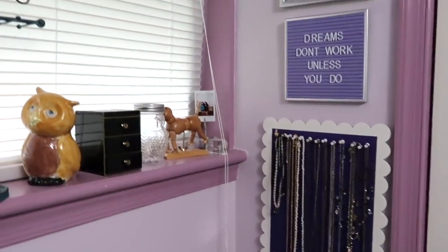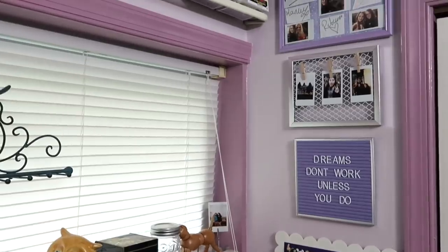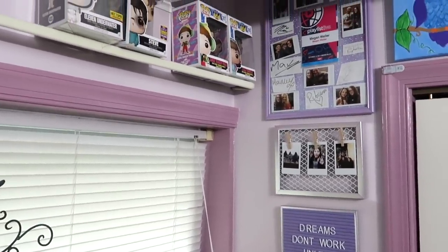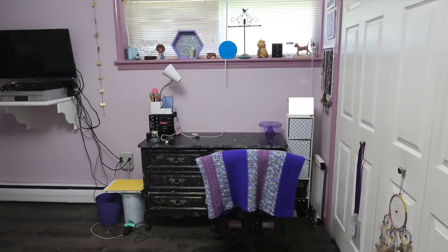I want to apologize really quick for my voice. I know that it sounds a little bit scratchy, and I have really bad allergies, so I'm sorry. With all of that out of the way, here's a quick look at what my desk looked like before.